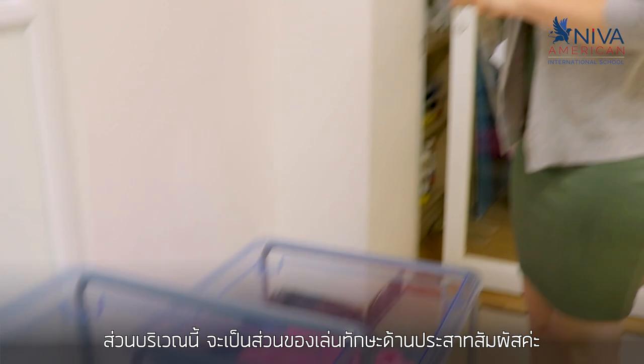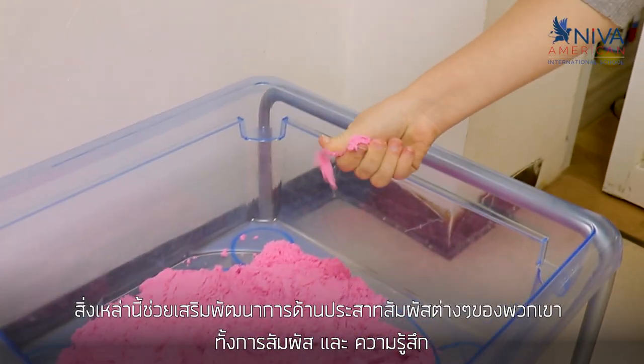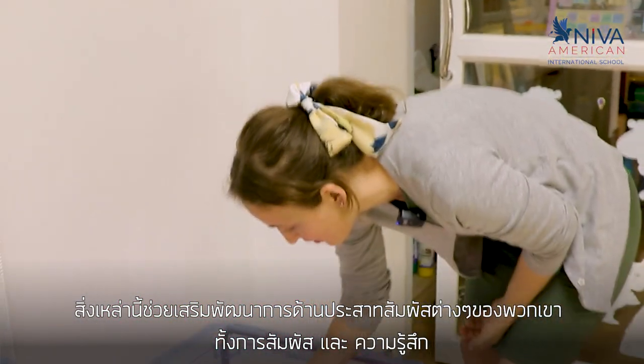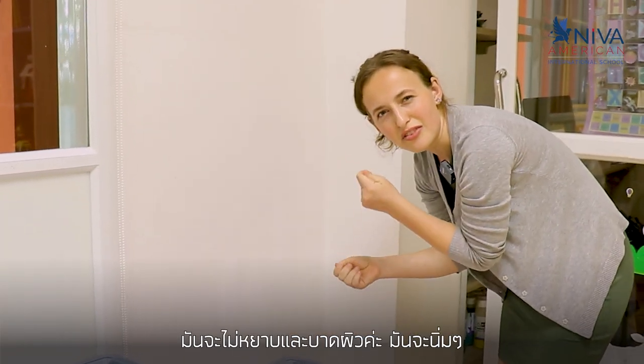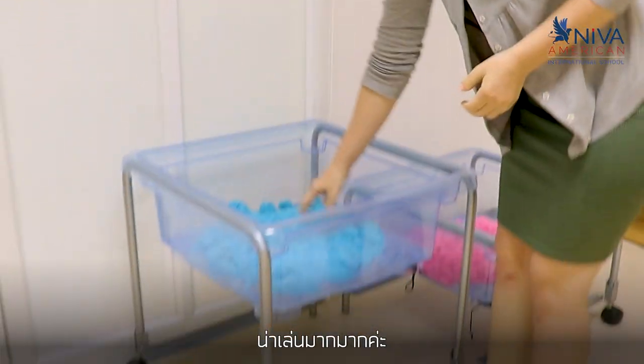Here we have the sensory bins. These are sands — different colored sands that the children can play with, because this helps them use their senses, the sense of touch and feeling. The sand here is cold and it feels a little bit nicer than sand because it's not as rough and it doesn't scratch as much. It's softer but it's really nice to play with.